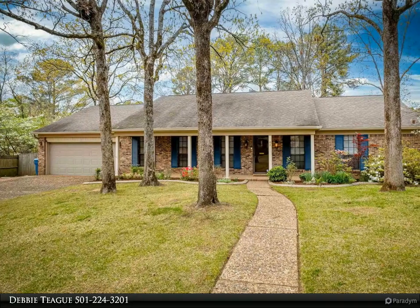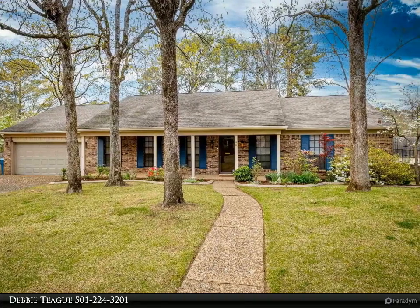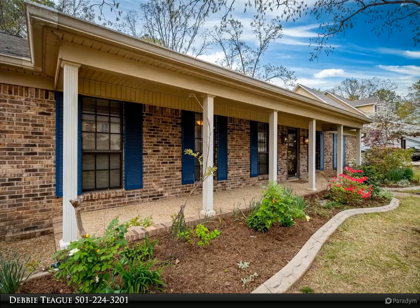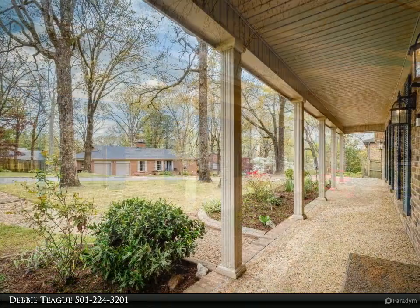This Janet Jones Company property video is presented by Debbie Teague. Darling traditional one-level family home on a lovely street in beautiful Pleasant Valley. Slate tile foyer, hardwood floors in living areas, new carpet in bedrooms, and new paint throughout.